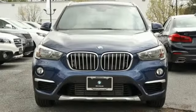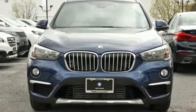BMW sheer driving pleasure. There's even more to see in person. Take it for a test drive today.